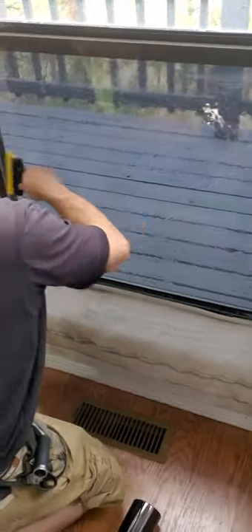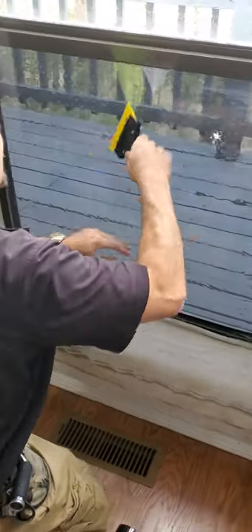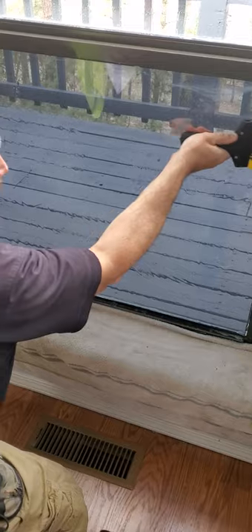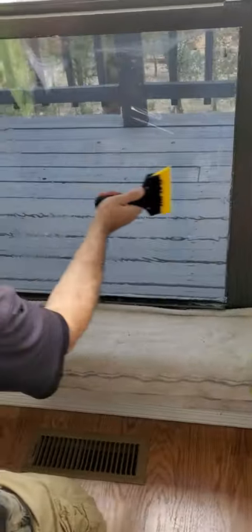I go at the middle to get my squeegeing started, then I'll move up and across. I want as little water between the film and the glass as possible, so I like pushing all my water out to the corners.